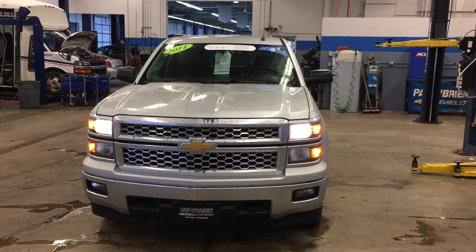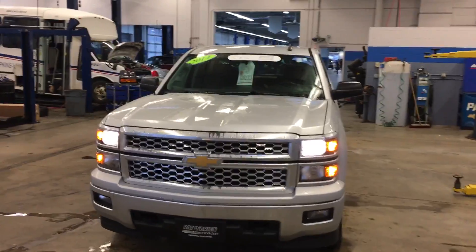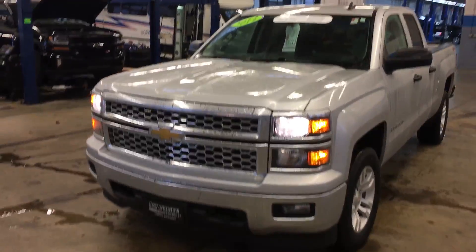Hello, Ed. My name is Steve Williams here at Pat O'Brien's Chevy in Westlake. I want to send you a quick video on the 2014 Silverado LT. Now, this Silverado is certified.